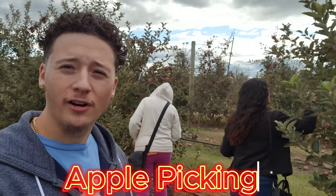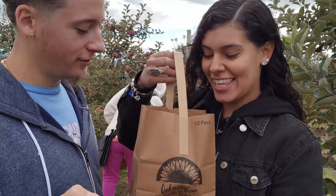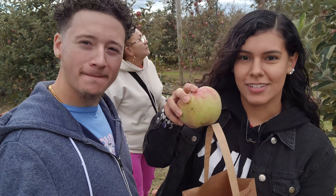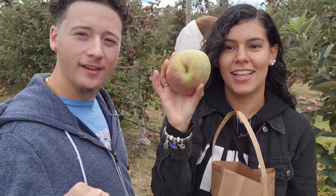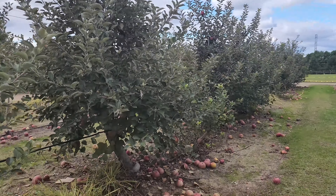Alright guys, we're currently picking some apples. Let's see what we got so far. Hell yeah! That's the size of my brain. This is what it looks like so far — it goes up with the apple trees.